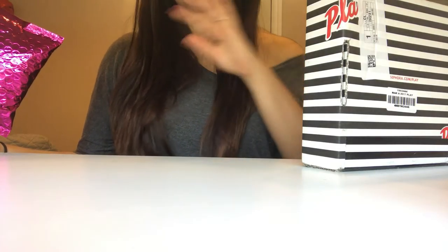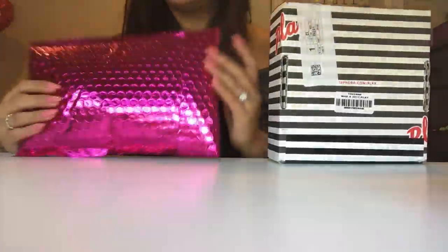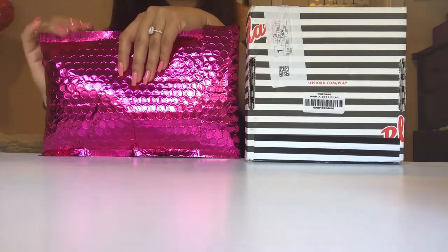Hey guys, I'm sorry I'm just gonna be filming like this but I literally just woke up and I want to open these already. I don't want to wait until I get ready to film these with my face done, so I thought I might as well just do this and show you guys the products. This is just gonna be kind of like what's in my Ipsy bag and my Sephora box. So this is my first Sephora box and this is gonna be my second Ipsy bag.